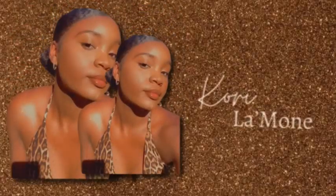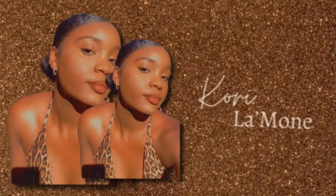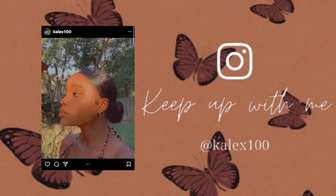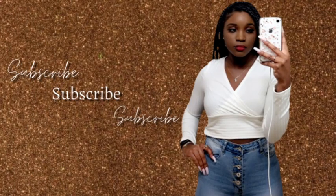Hey y'all, it's Kory Limon and welcome or welcome back to my YouTube channel. So today I'm really excited. It's been a long-awaited YouTube video for the absolute longest, and today is the room tour video. I've been getting several comments on posting a room tour, so I'm finally going to do one.